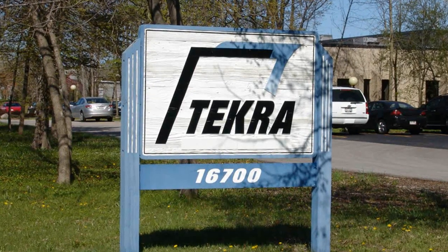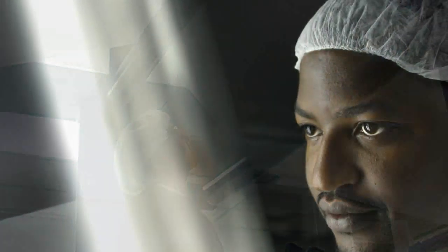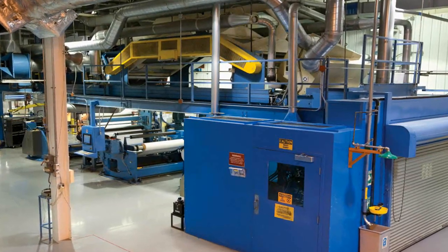Tecra has been a gravure coater of polymeric films for more than 30 years. During that time, we've learned that one of the best ways for our customers to understand our process for creating coating solutions is to learn the capabilities of our coater lines. In animation form, here is Tecra's overview of our coating process.